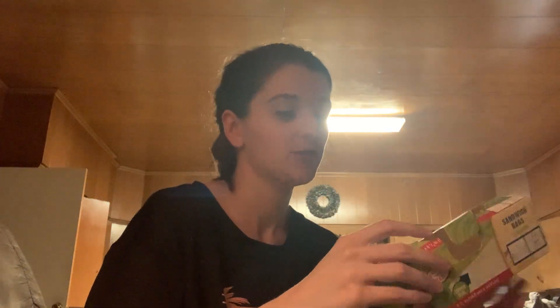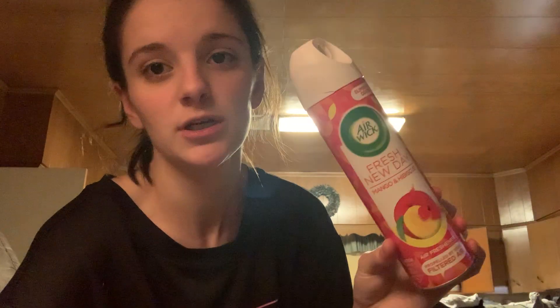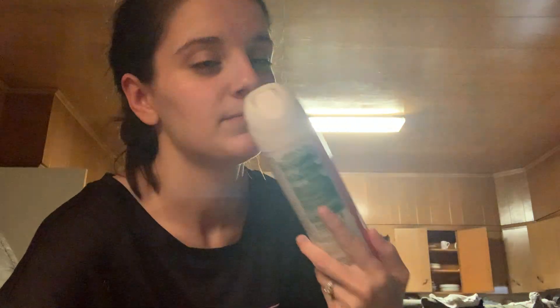I went through this box of sandwich bags in the Dinosaur Train print from Dollar Tree. They did their purpose and they had little dinosaur designs on the bags. Cooper really liked those, so if I see any more of those I will definitely pick them up. I also went through this Airwick Fresh New Day Mango and Hibiscus Air Freshener — it did the job. This one was very fruity, and it's from Dollar Tree as well.